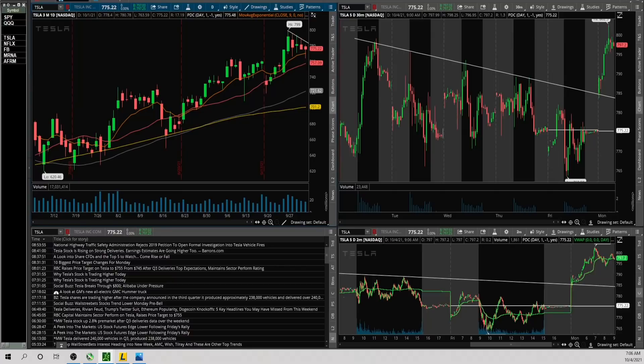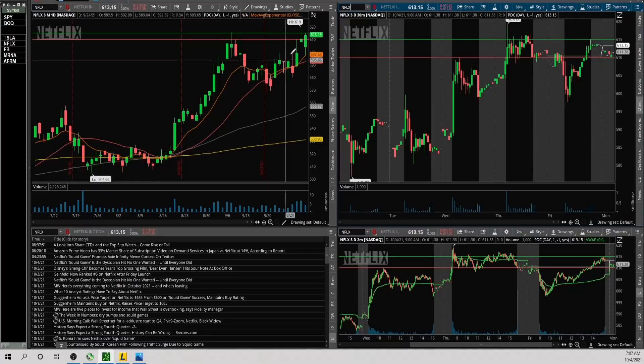Now Netflix — a nice strong daily chart. Had the gap down the other day and quickly got bought up off the 9 EMA. Overall still very strong. To the upside I'm looking at 615, and if it takes that out it also has 619 which is all-time high. If there's any weakness, just looking at pre-market low 610.